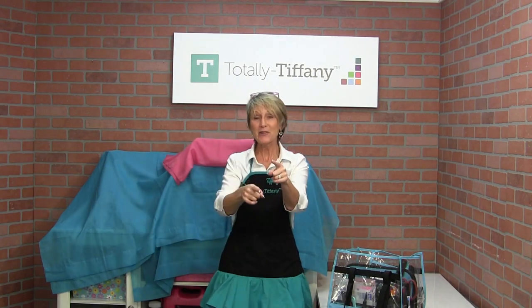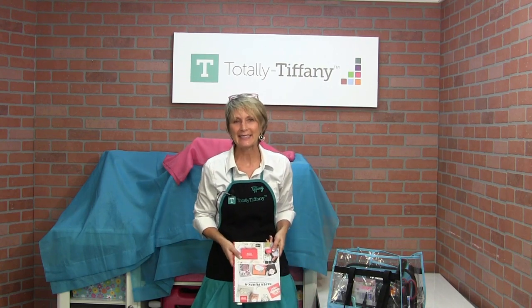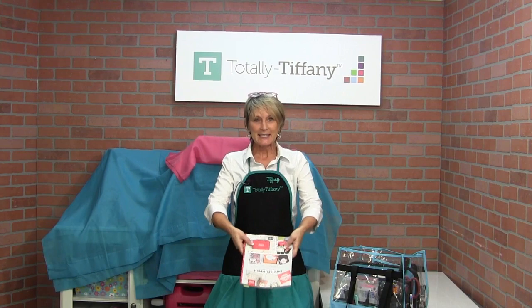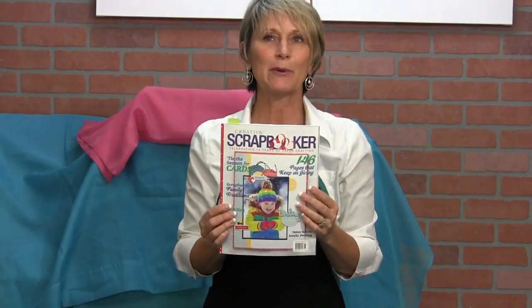Why am I here today? Why are you here today? You're here to see what's new, right? So a couple new things to show you. The first thing isn't something that I did or that I'm revealing or selling or whatever. It is something amazing. Welcome back, Amazing Scrapbook Magazines.